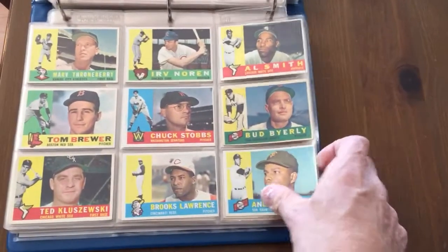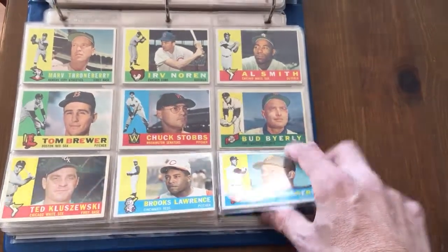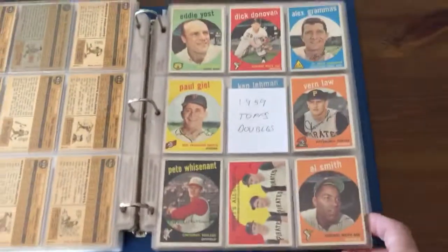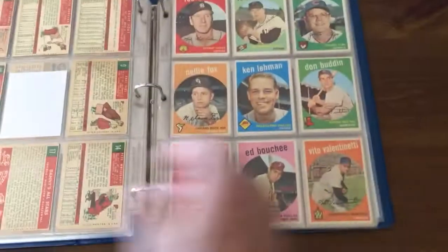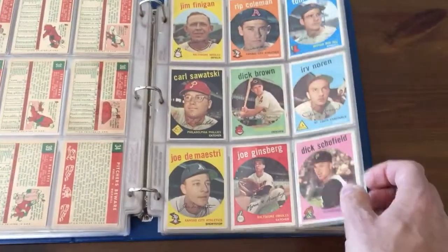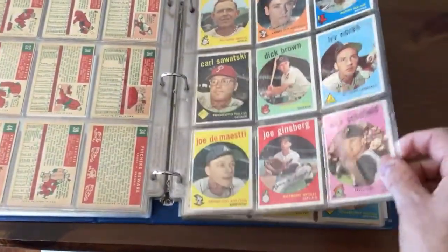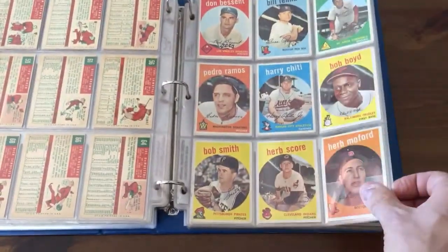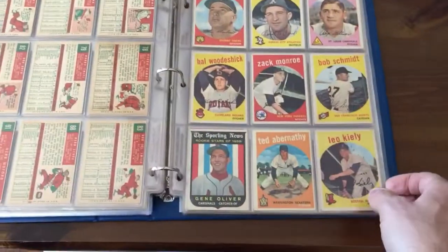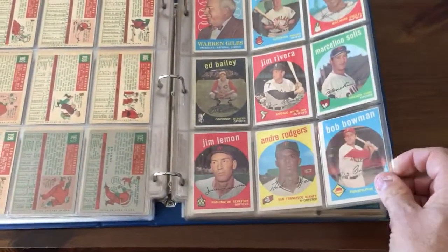Oh, there's a Ted Kluszewski. And these are some of my doubles of my 59s — these I'm going to give to my son when he gets old enough to appreciate them. He's almost 20. Some of the names like Dick Brown crack me up from the 59 set. There's some good classic names. I probably took out all the doubles of Hall of Famers, but we'll see what's in here.